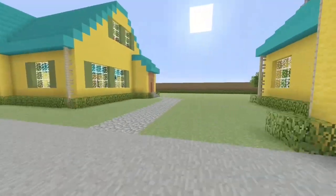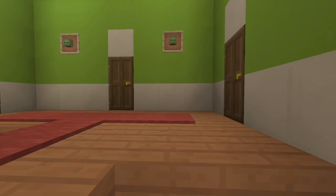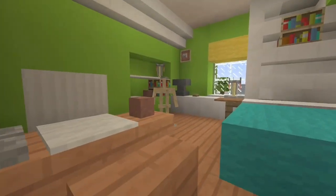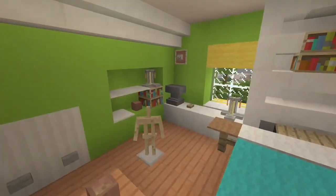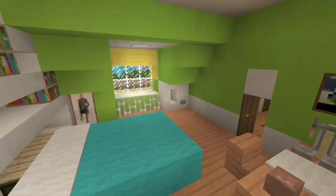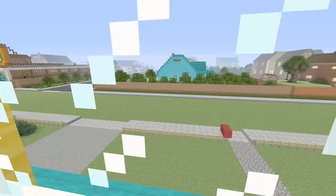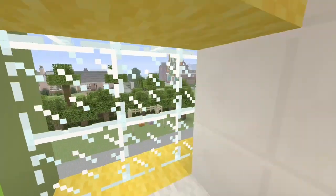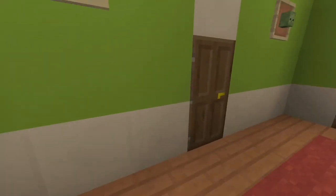Next we're going to tour the upstairs. I say we kick this off by touring Arthur's room first. I believe this is a Cape Cod type of house, so that's the nice part about the bedrooms — there's a lot of storage. Arthur has cabinets and shelves built into the wall. He's got his desk that he works at, a nice little view of the rest of the town. I like the way this room turned out.